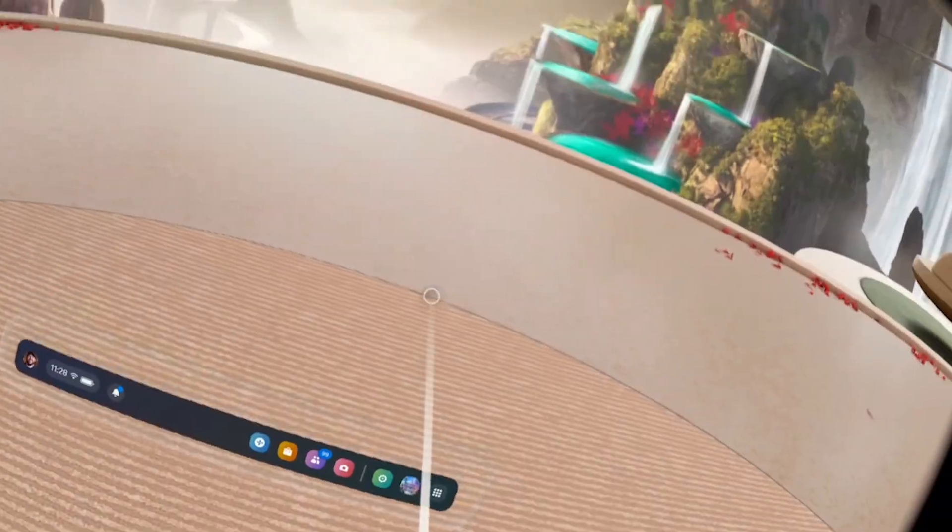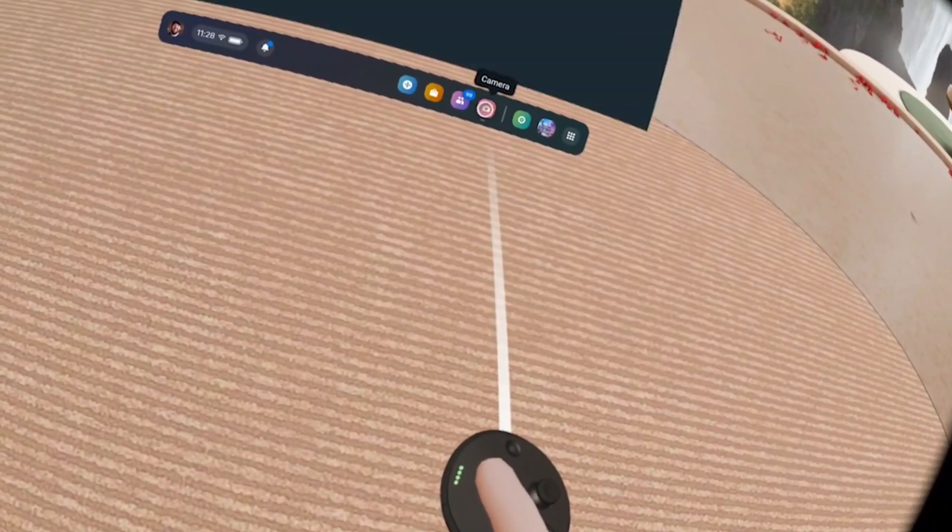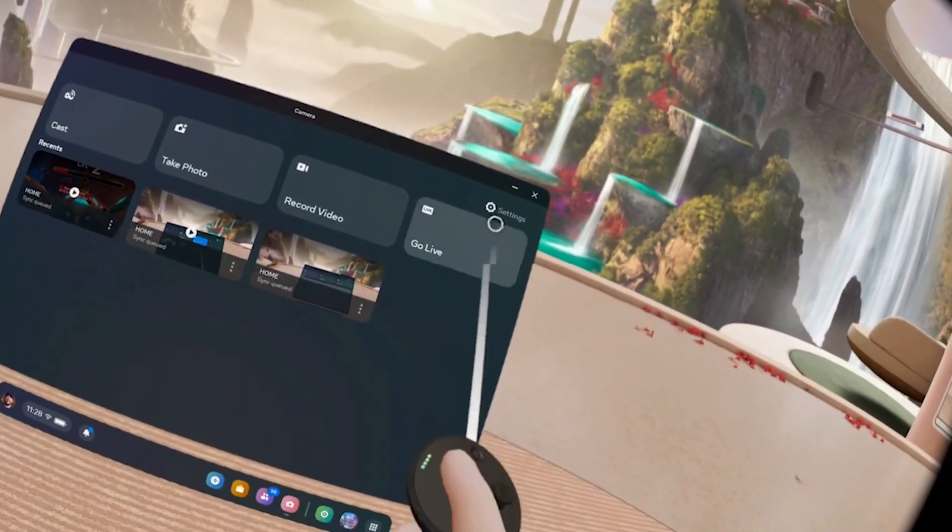I'm going to show you how to set it up and how it works. First thing you're going to have to do once you get this feature is grab your headset and put it on. Then go to the camera button tab in the bottom bar and you're going to see a go live button.